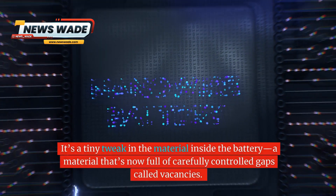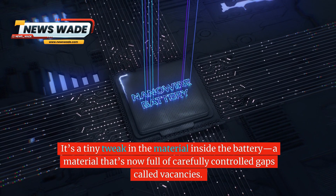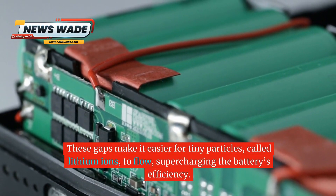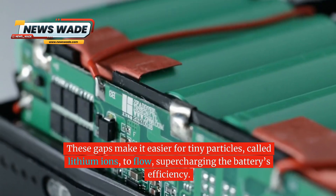So what's the secret? It's a tiny tweak in the material inside the battery — a material that's now full of carefully controlled gaps called vacancies. These gaps make it easier for tiny particles called lithium ions to flow, supercharging the battery's efficiency.